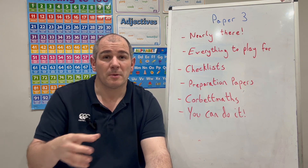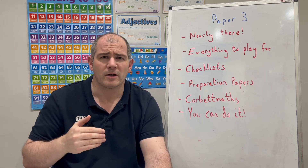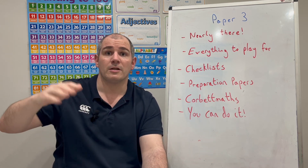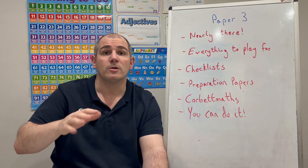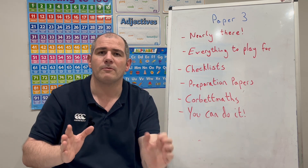Another thing I would say is: be meticulous with your preparation at this point, because everyone is still in the running for that last exam. If you put a lot of effort in between now and that last paper, you can get a really good grade. If you've already got a good grade and you have a good last paper, that's going to ensure you get a top grade. And if perhaps Paper 1 or Paper 2 didn't go as well as you hoped, a good Paper 3 can pull up your mark. So everyone is definitely still in the running.